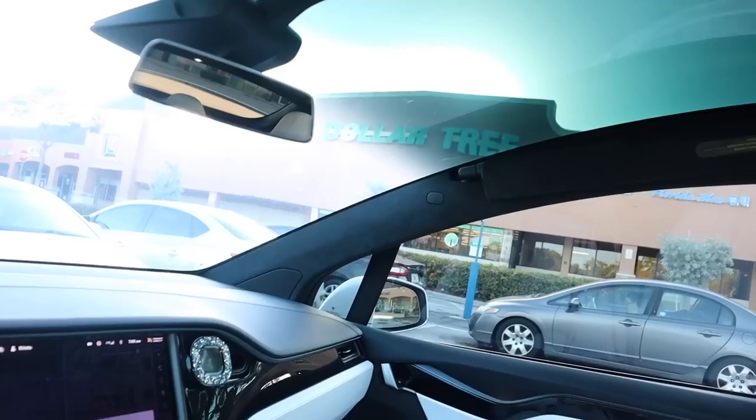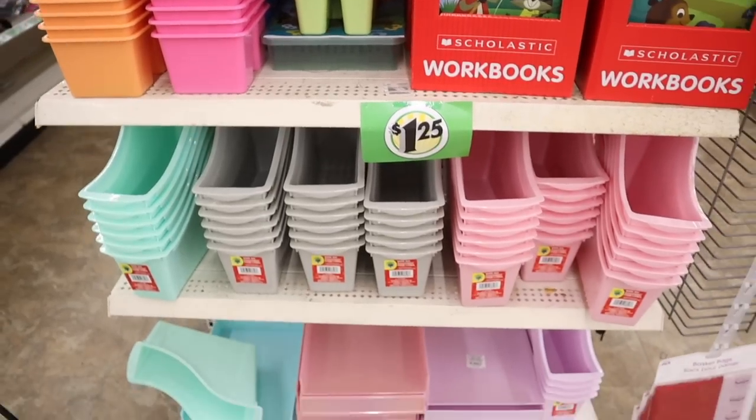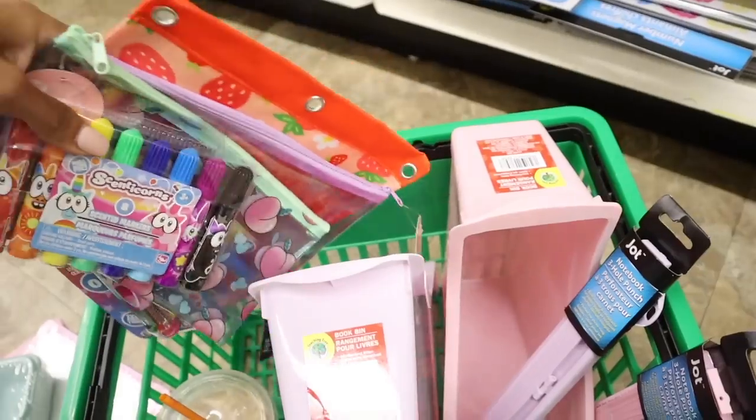We finally made it to the dollar store. Are you guys ready to go on a back to school shopping spree? I get to spend $500 today so I really want to get a bunch of stuff because my daughter,